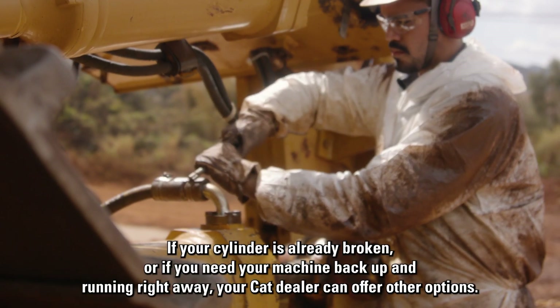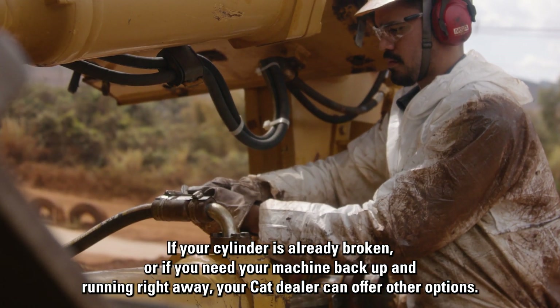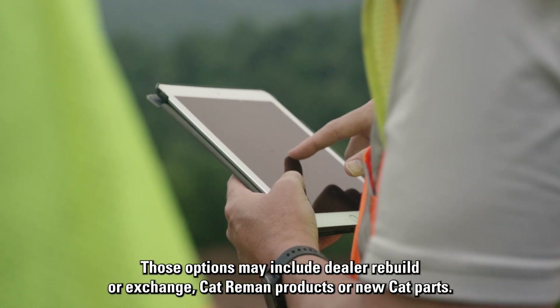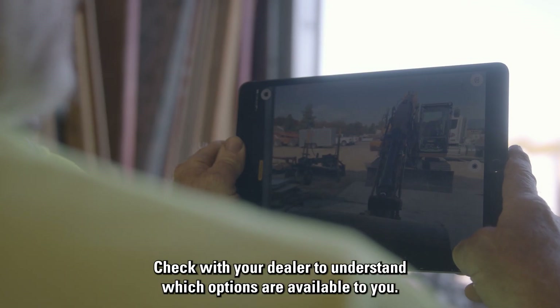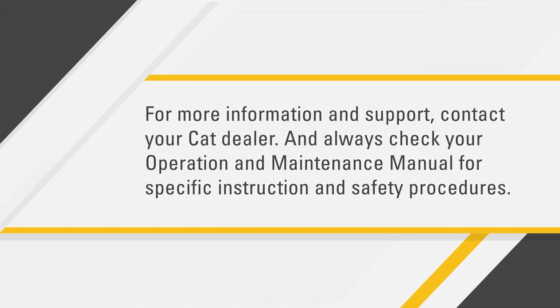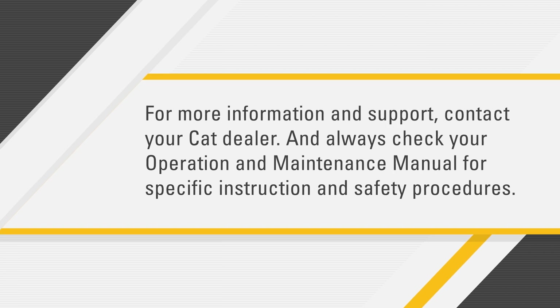If your cylinder is already broken, or if you need your machine back up and running right away, your CAT dealer can offer other options. Those options may include dealer rebuild or exchange, CAT remanufactured products, or new CAT parts. Check with your dealer to understand which options are available to you. For more information and support, contact your CAT dealer and always check your operation and maintenance manual for specific instruction and safety procedures.